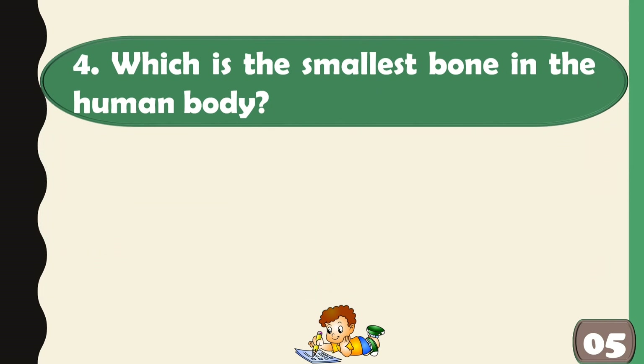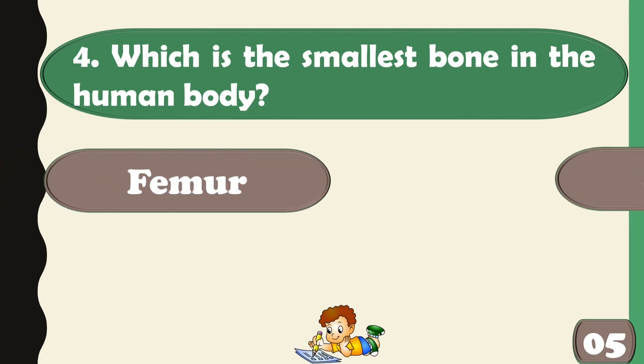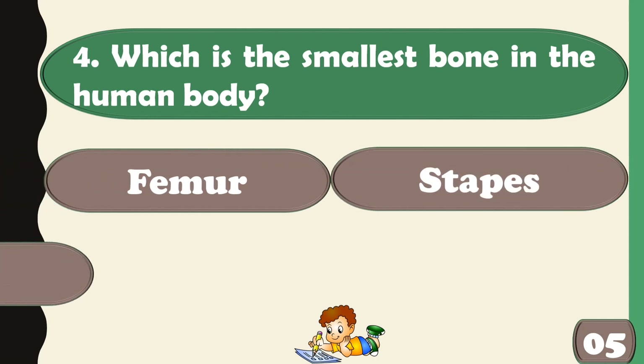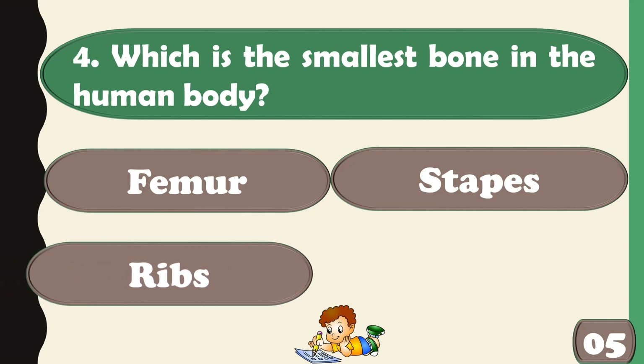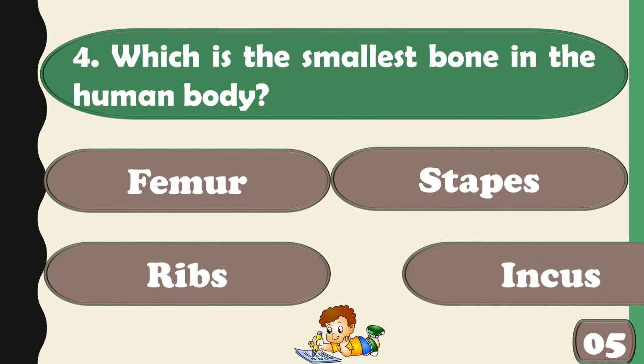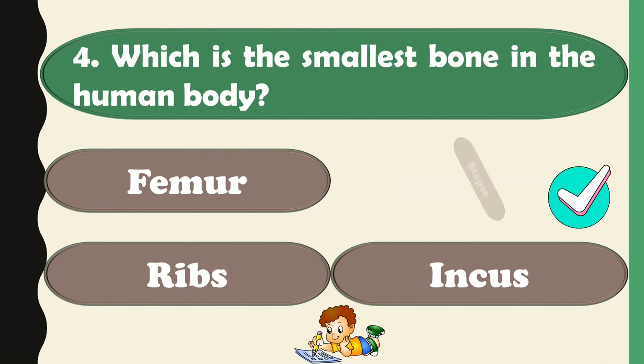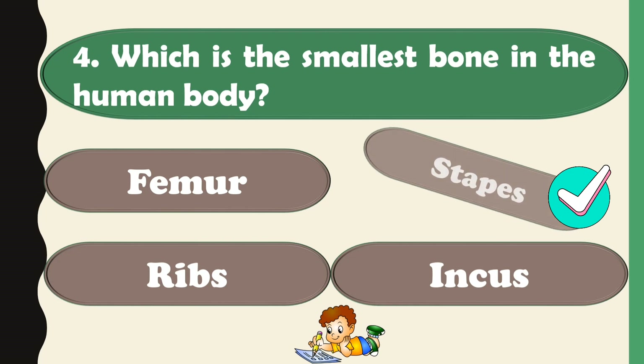Which is the smallest bone in the human body? The correct answer is the stapes.